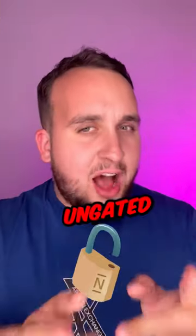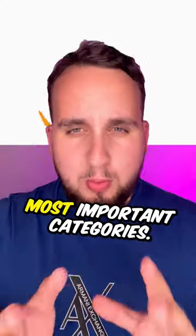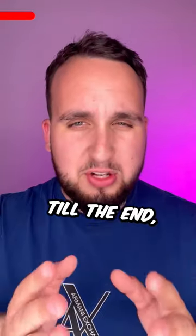My best wholesale tip is to get yourself ungated on Amazon UK for the most important categories. If you watch this video till the end, I will be explaining how the ungating process works step by step.